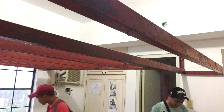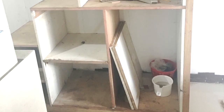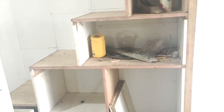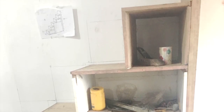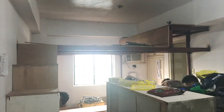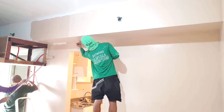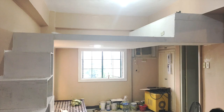Stage two is the construction of the loft bedroom. The reason why we opted for this is obviously to maximize the floor space of this unit and also to create privacy for the sleeping area. So here is your very first look at the loft.